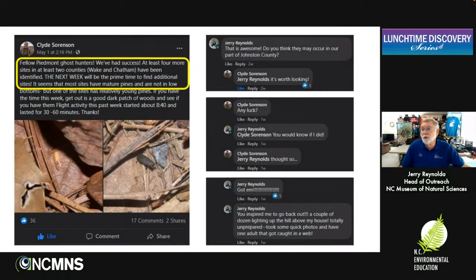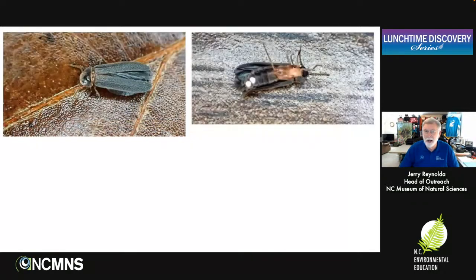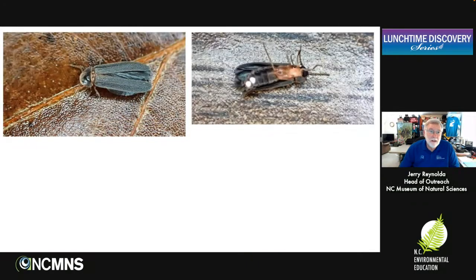Clyde had been going to Chatham County and Wake County looking for these fireflies and hadn't looked in his own woods. After my report, he went out and found ghost fireflies in the woods behind his house too. The reason I tell this story is: do not assume that they're not behind your house or near your house. Don't assume anything. Unless you go out and look for them, we will not know. That's why we really need your help.